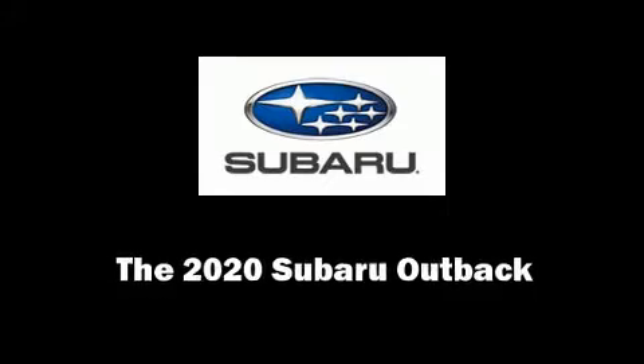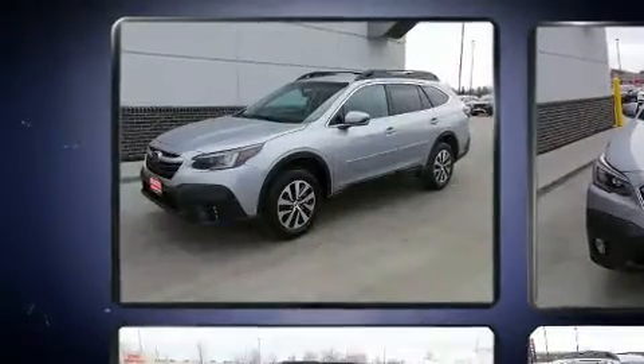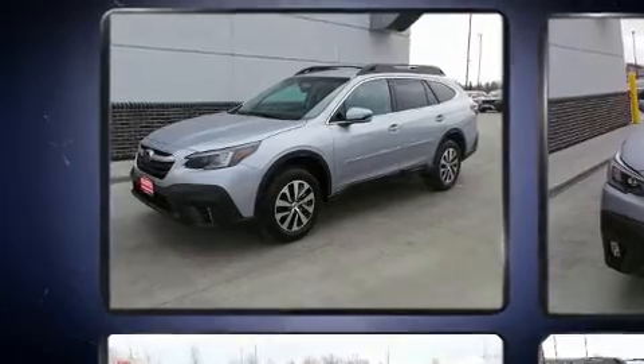Introducing the 2020 Subaru Outback. Under the hood, you'll find a four-cylinder engine with more than 170 horsepower, providing a smooth and predictable driving experience.